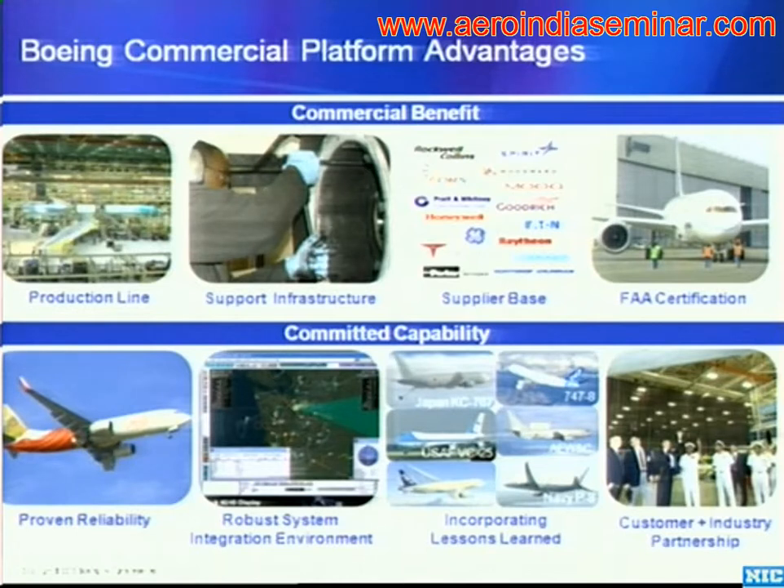Our ability to take all of those development facilities and capabilities and partner with customers very early on to understand their requirements — like we did here in India with the Indian Navy on P-8I — and to understand the changes we needed to put into the design to ensure that when we got to production and flight test, those changes would meet the needs of that customer.